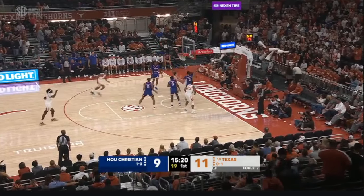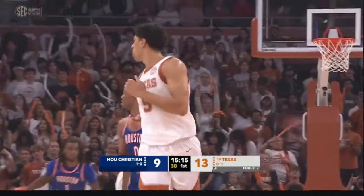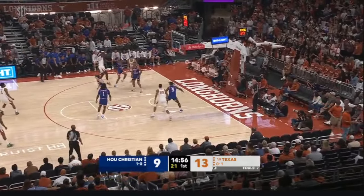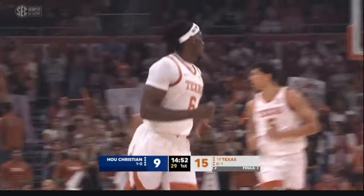Johnson the miss from long range. Shedrick there for the rebound and the follow — that's what you want to see if you're Texas. And Trent Johnson off the Dawkins miss. Columa steps in and fires — yes. Big early going for the senior from Glendale, Arizona.